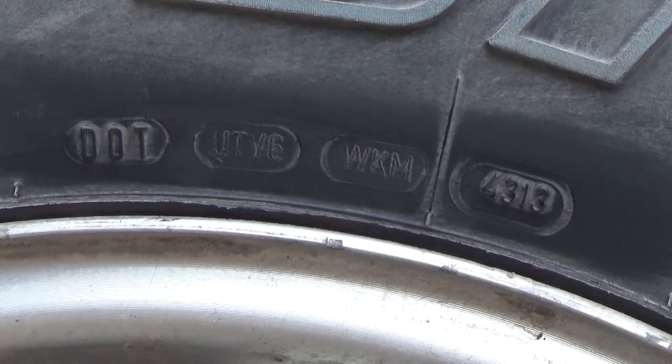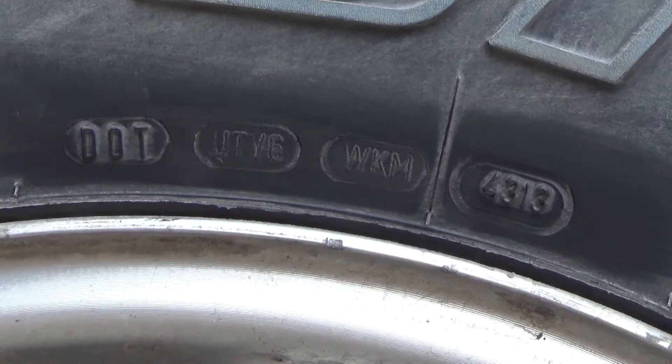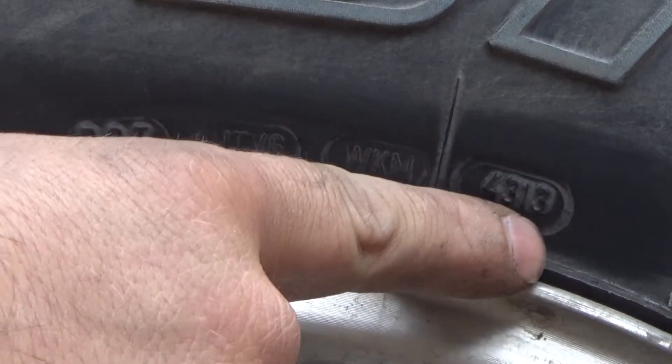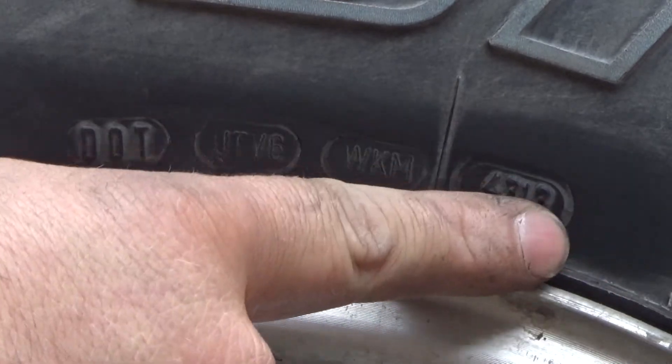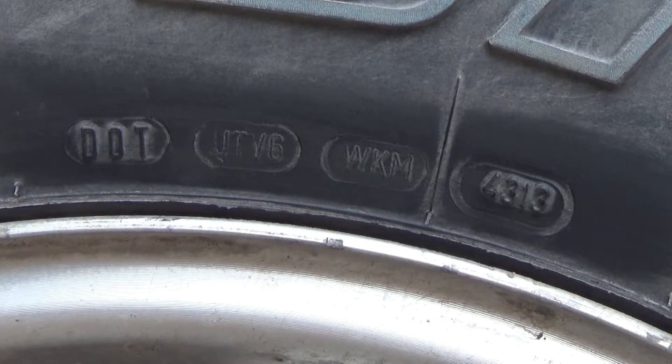Seeing as it's just a couple months into 2017, we're about three and a half years out. So if you see this number when you go buy new tires, and the number indicates that your tires are already several years old — not to say those tires are unsafe — but you're buying new tires, not tires that are three or four years old. You don't want that.